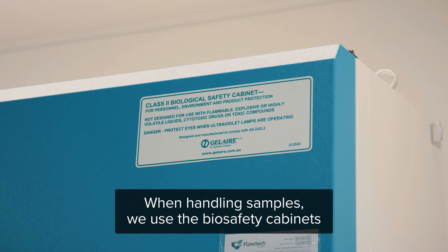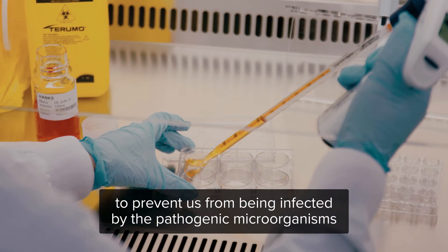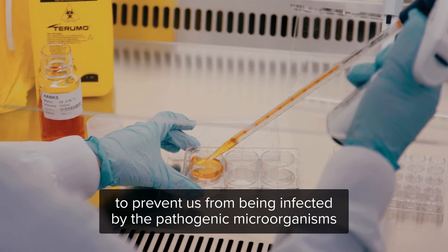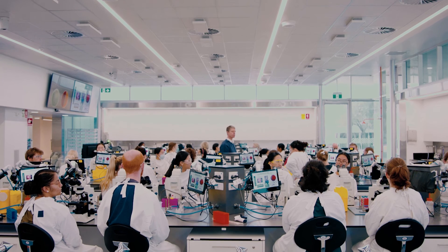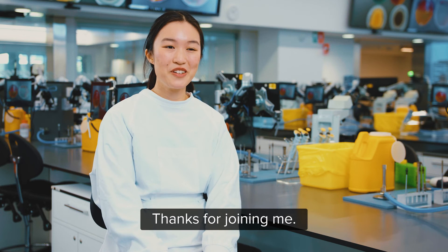When handling samples we use the biosafety cabinets to prevent us from being infected by the pathogenic micro-organisms that they might contain. Thanks for joining me.